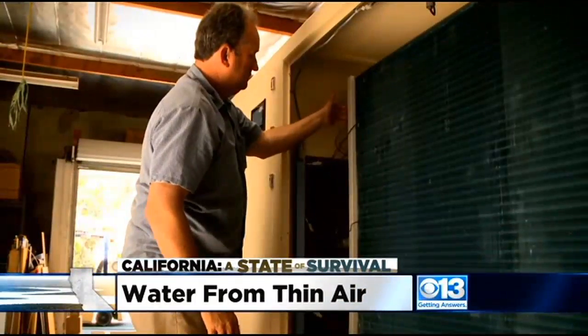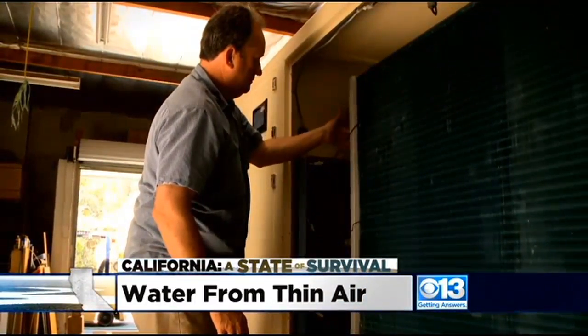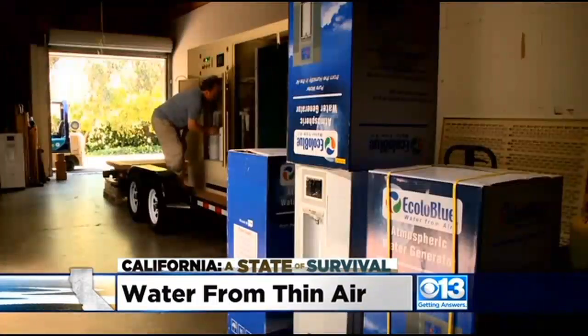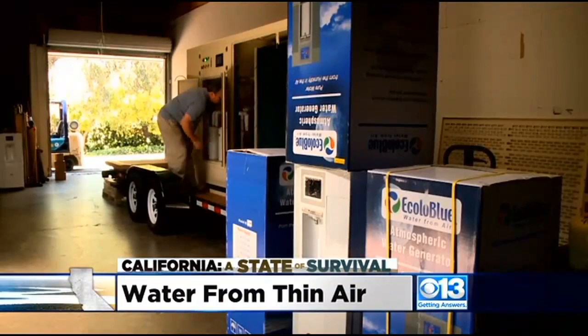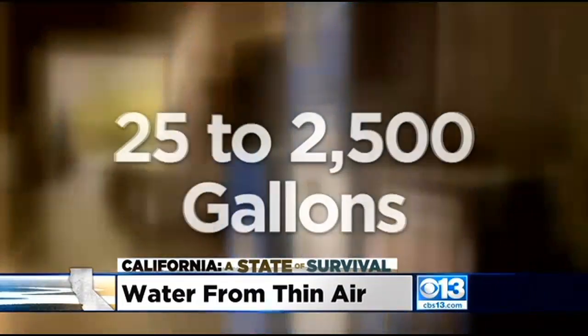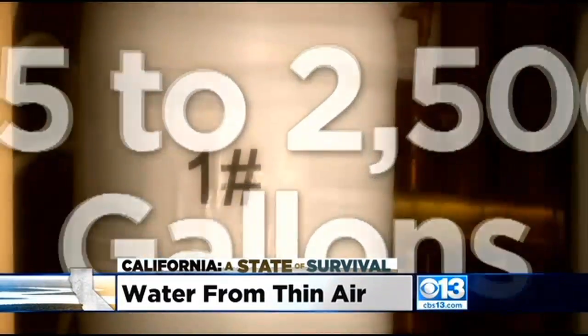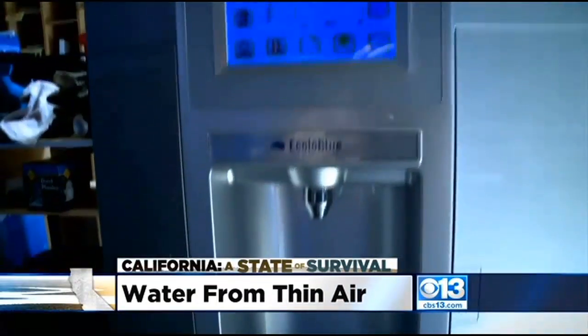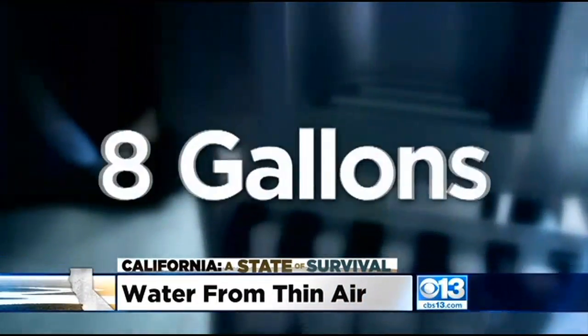The machine performs best in hot and humid weather, but Wayne says it will make drinking water even on dry days. The company says its industrial units make anywhere from 25 to 2,500 gallons a day, while Ecolo Blue's smaller household versions make up to eight gallons a day.